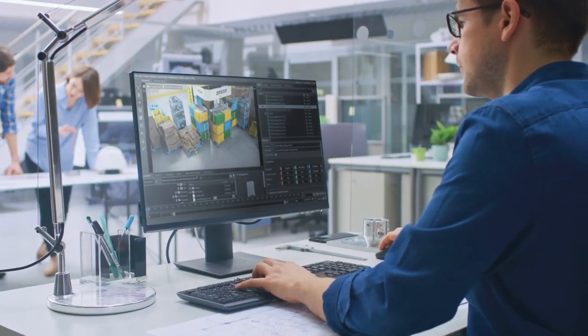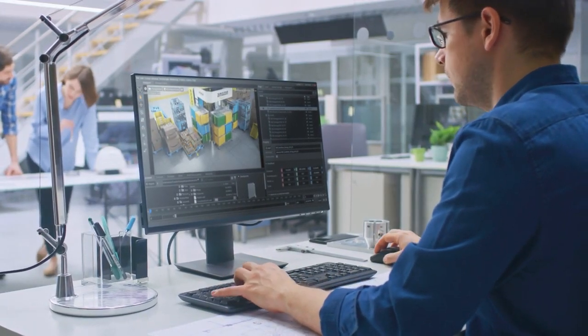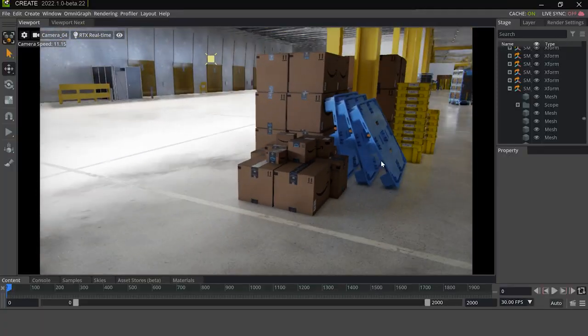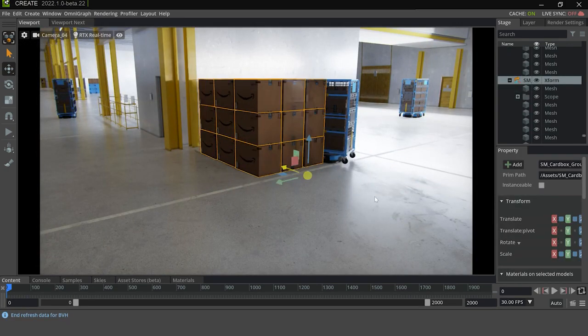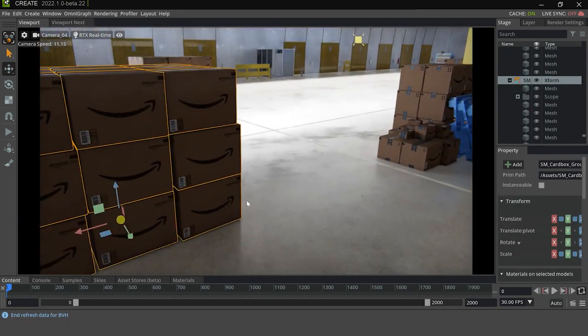At Amazon Robotics, we are able to create full-scale digital twins of our warehouses in NVIDIA Omniverse, helping us optimize warehouse design, train more intelligent robot assistants, and gain operational efficiencies.